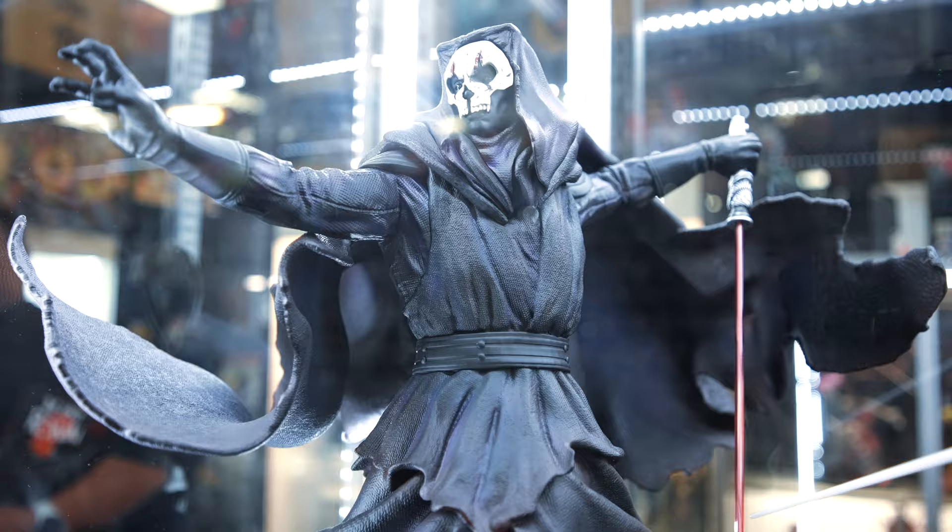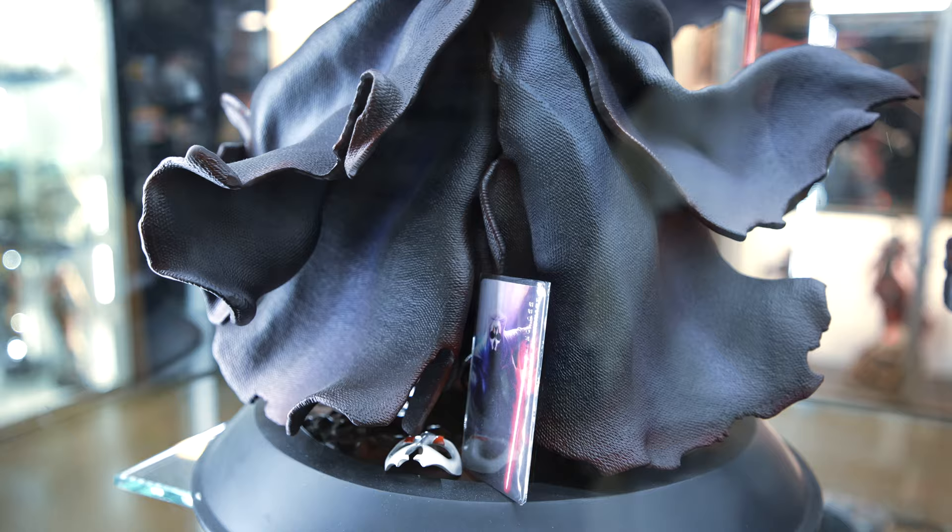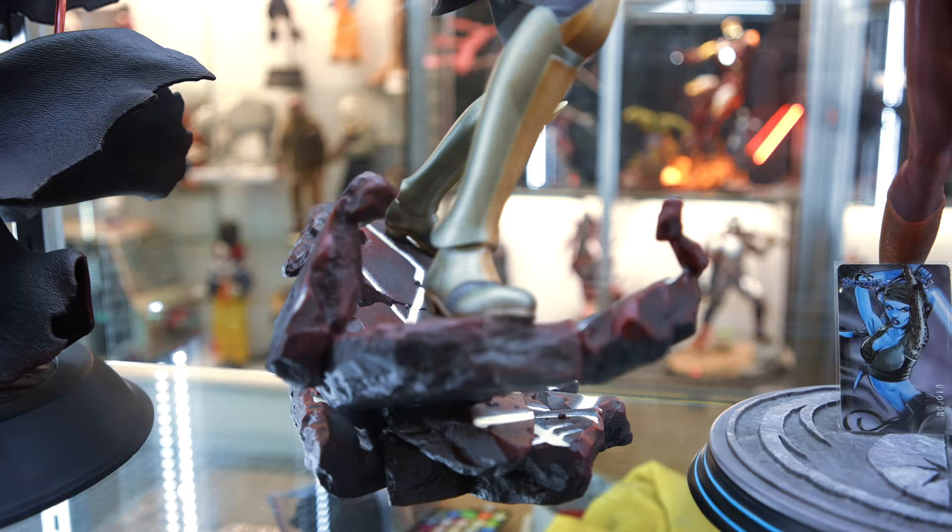He's one of my favorite characters. He eats planets. I eat food. Same thing.